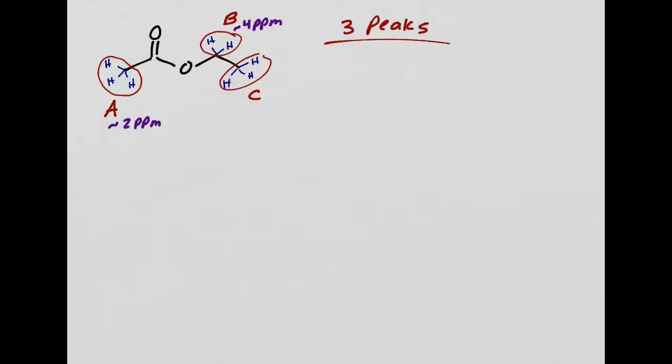How about set C? This is just attached to a carbon, and that carbon is attached to an oxygen. So I think it's going to be a little bit more than 1 ppm. If there was no oxygen here, this would be around 1 ppm. But there is an oxygen a little bit farther away—one carbon over—so this peak is going to be around 1.2 ppm. The oxygen still affects it a little bit, so instead of 1 ppm, it's about 1.2 ppm.